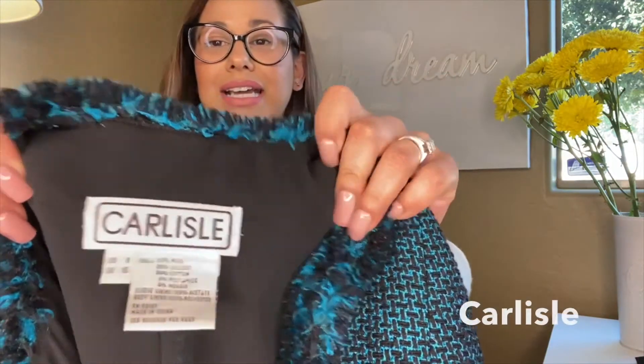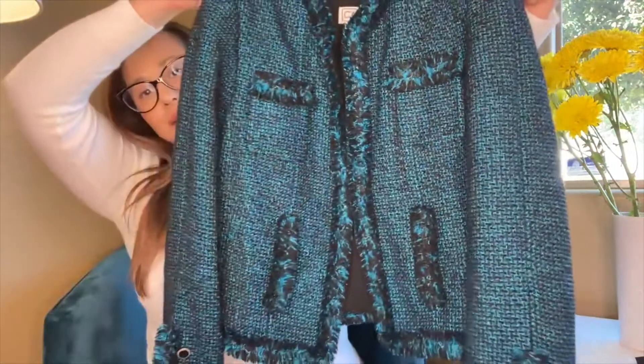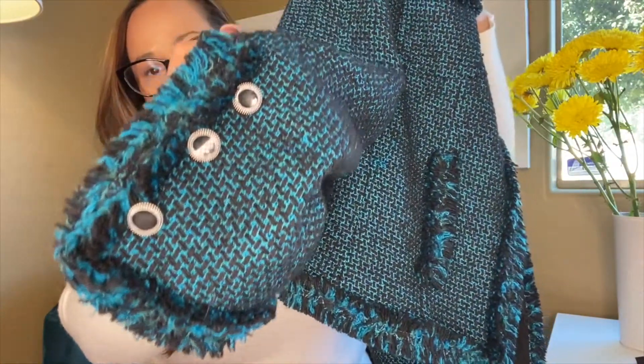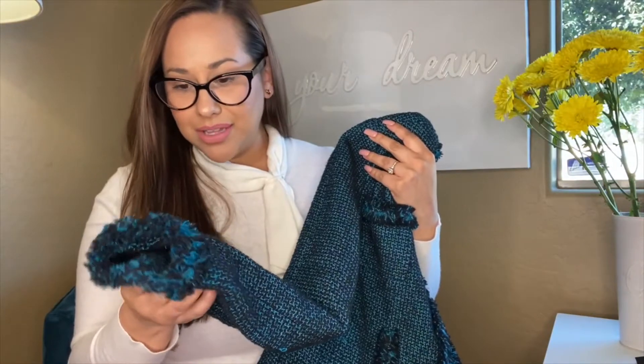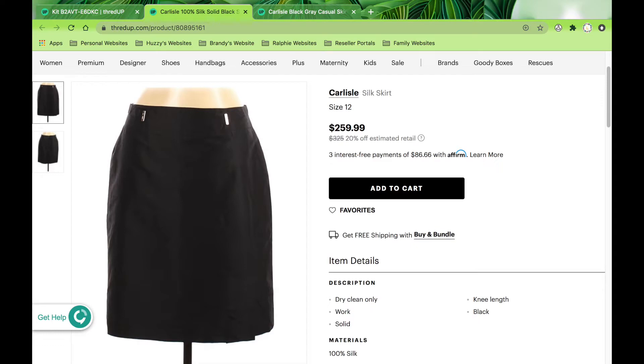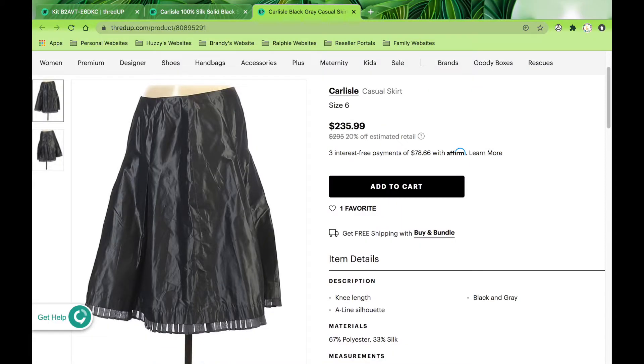The first item is Carlisle, size eight — a beautiful tweed jacket in great condition with lovely black buttons. It does have a couple of little snags but I'll just cut off the threading and it will be perfectly fine. Carlisle performs very well on thredUP; I have a skirt on thredUP right now priced at around three to four hundred dollars. I only paid two dollars for this jacket, so it felt like a definite investment.